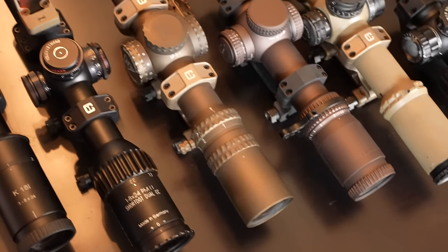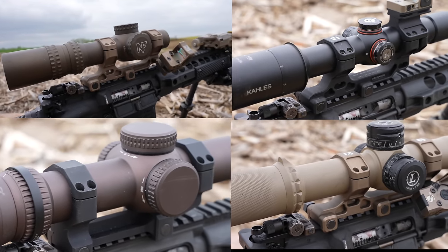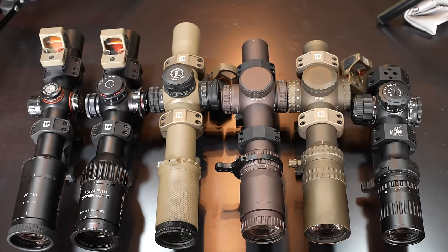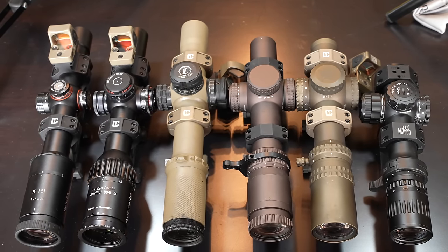These optics are going head-to-head, comparing the most critical aspects of what makes an LPVO great. You and I, well, we're going on a little adventure — one with an in-depth look and getting your eyes behind each piece of glass. You'll look at the one-power eyebox, the max-power eyebox, the brightness and light transmission of the glass, the clarity and crispness of the glass, the feel of each click of the turrets, the reticle and how useful it is from 100 to 1,000 yards, the illumination brightness, the overall build quality and construction of each optic, and exactly how much damage will be dealt to your wallet.